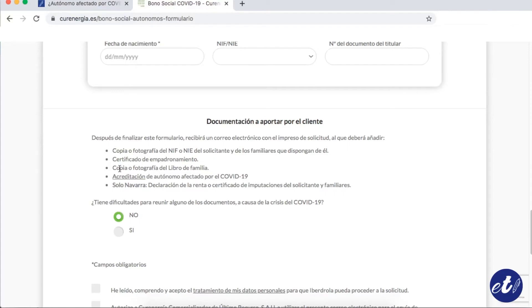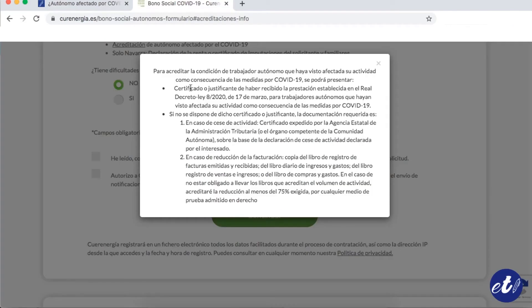If you scroll, you see all the documentation that must be added to this procedure, such as a DNI copy, the empadronamiento certificate, a copy of the family book if it applies, and the accreditation of being an autonomous worker affected by COVID-19 in two ways: one, a certificate according to the law, and two, a certificate given by the tax agency or a copy of the bill. Also, if you are registered, you will need to add the IRPF.